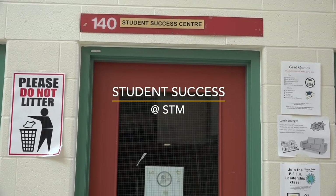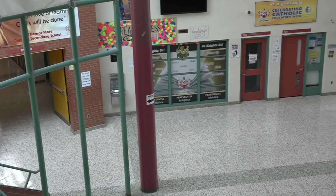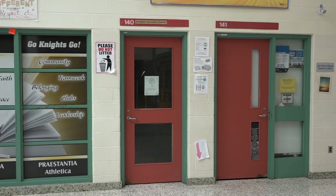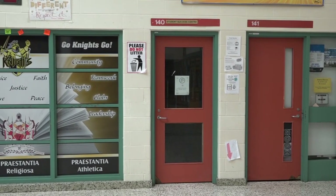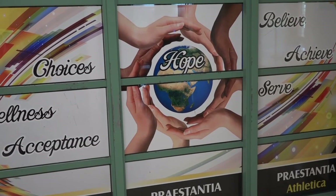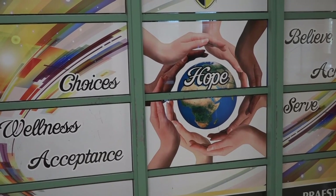The Student Success Room is home to the Student Success teachers. Student Success teachers support any student who may find themselves at risk of not being successful. Student Success can help you find a tutor, help you stay or get back on track in your classes, as well as work closely with teachers, counselors, the social worker, and administration to help support you when needed.